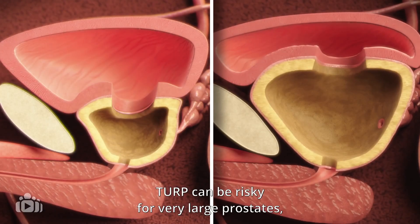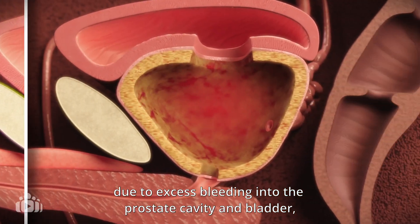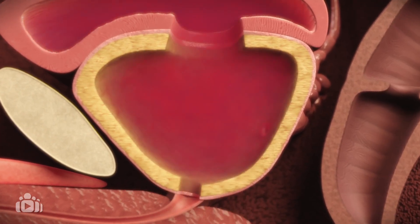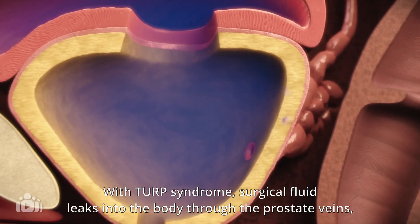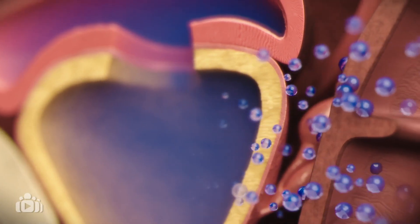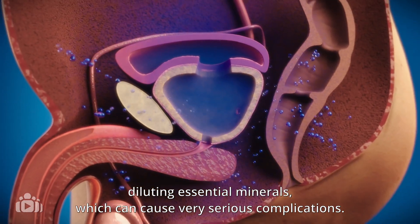TURP can be risky for very large prostates, due to excess bleeding into the prostate cavity and bladder, or absorption of surgical fluid, called TURP syndrome. With TURP syndrome, surgical fluid leaks into the body through the prostate veins, diluting essential minerals, which can cause very serious complications.